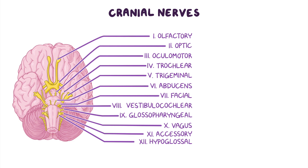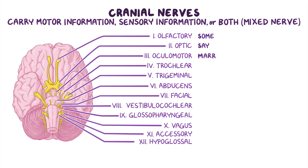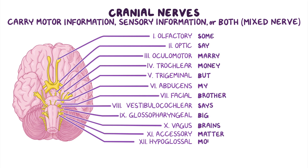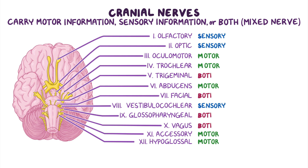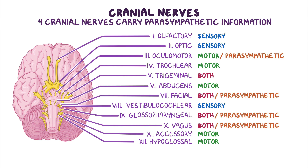Now let's see what type of information each cranial nerve carries. Cranial nerves will carry either motor information, sensory information, or both, making it a mixed nerve. We have a good mnemonic: "Some say marry money, but my brother says big brains matter more." The 12 words correspond with cranial nerves 1 through 12 — if it starts with M, it carries only motor; S means only sensory; and B means both. It's worth noting that four cranial nerves also carry parasympathetic information: specifically the oculomotor, facial, glossopharyngeal, and vagus nerves.